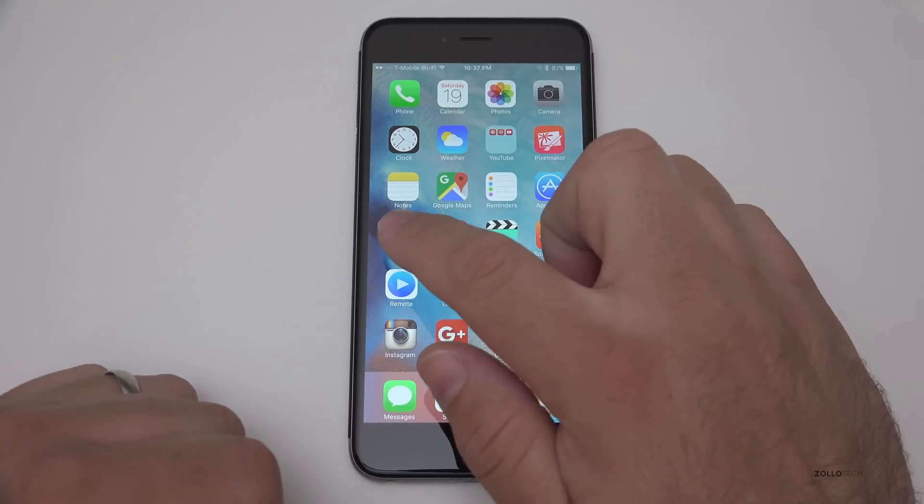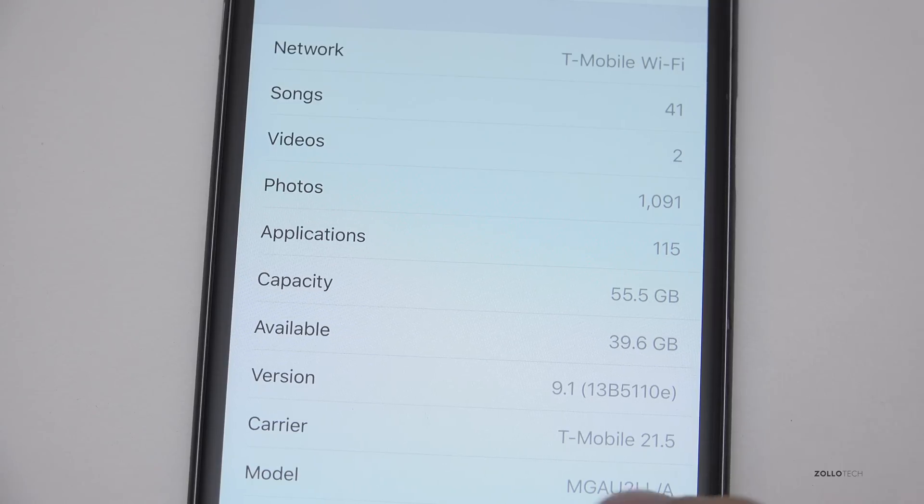Let's take a look at the build number. You can see this is iOS 9.1 — it's build 13B5110E, and that's pretty much all we have to identify it.